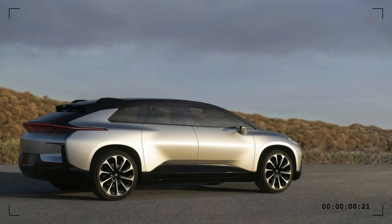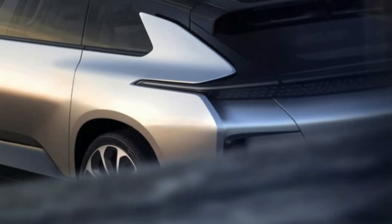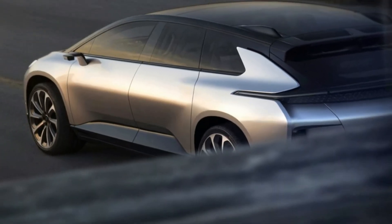The Faraday Future was stripped and caged for safety, but it carried the same hardware and software that will be present on the production model — if it gets to production.